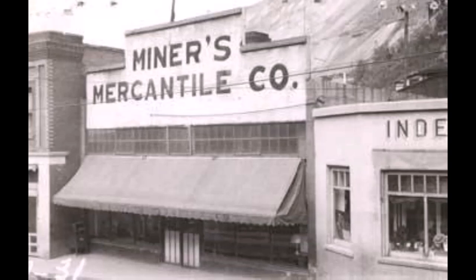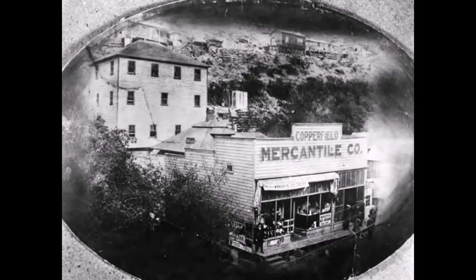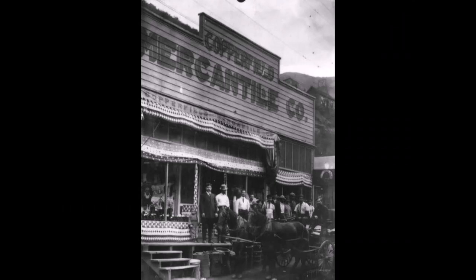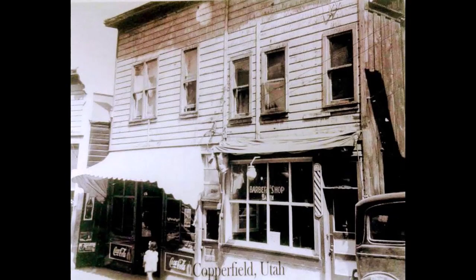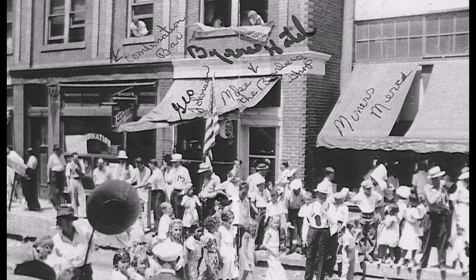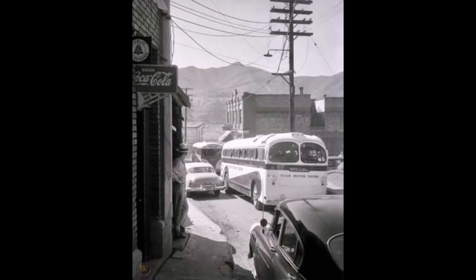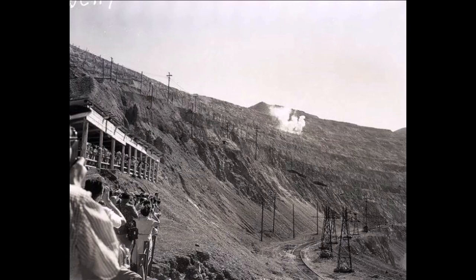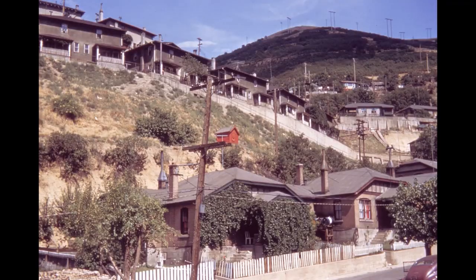There were a few businesses right down in town — here are some pictures of the miners' mercantile and some of the businesses. For a long time this was also where the observation point was for the copper mine, and the buses and cars would all come through here. Here are some pictures of how busy this little area up here, where the observation center was for the mine.